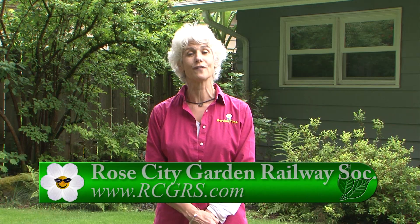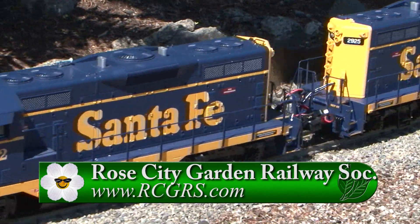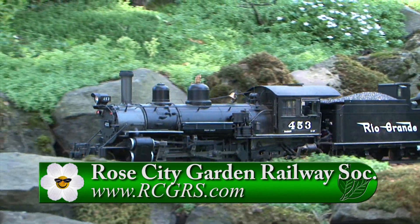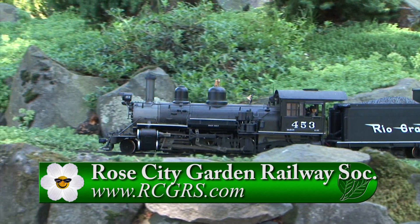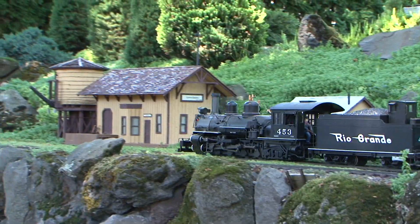Normally the Rose City Garden Railroad Society hosts visitors to their gardens on the Saturday before Father's Day. This year they are not allowed to do that because of COVID-19. You can still see some of their great train layouts and find out more information on the Society on their website and Facebook pages — we'll have links to those sites on the Garden Time webpage.